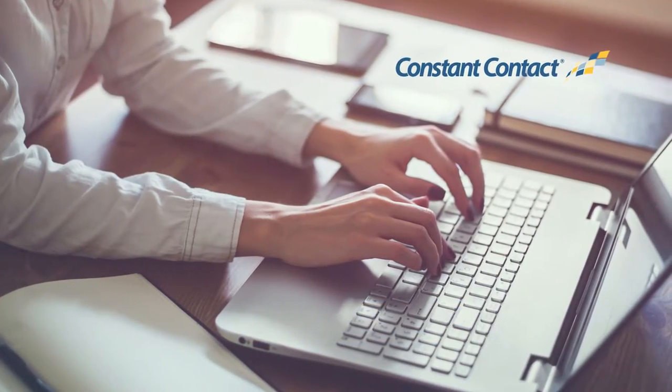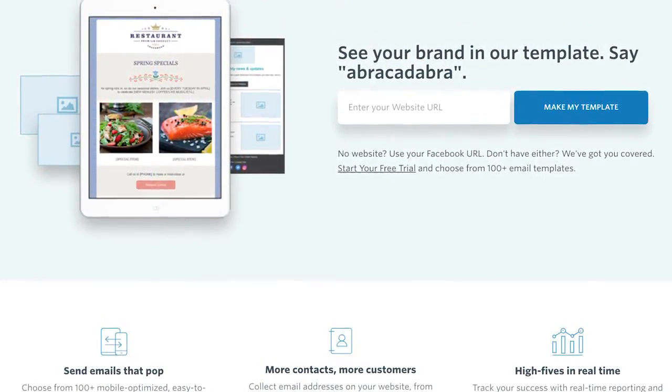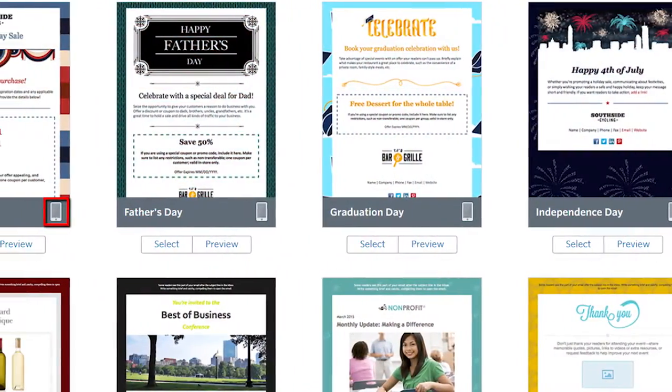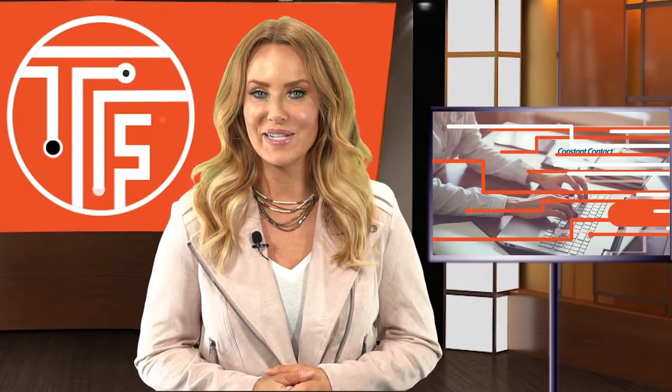These tools have been designed for ease of use and to ensure businesses get the results they want, with new features such as Facebook lead ads and branded template creators. Constant Contact's GM believes that the company's new automation and personalization features can have a major impact on revenue for small businesses.